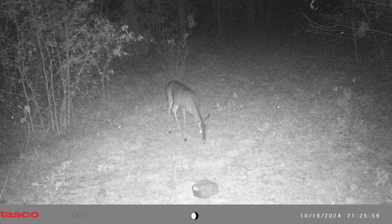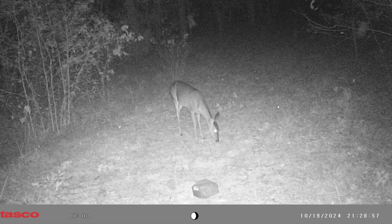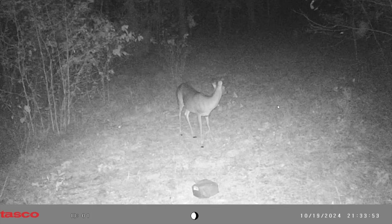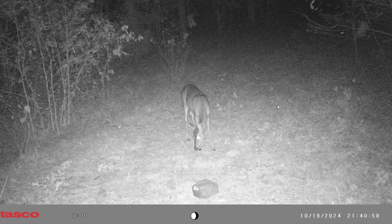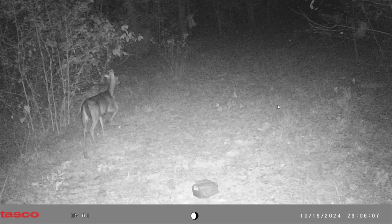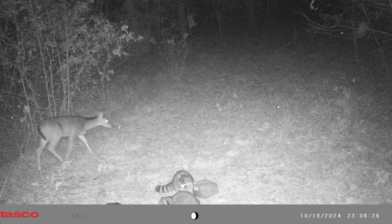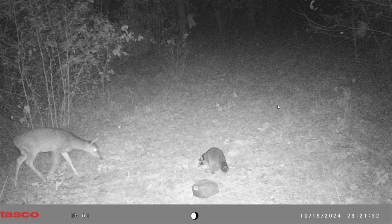I've been happy with this year — I've been seeing more deer, bucks and does. Like, two days I sat — a Thursday and a Wednesday — and literally one day I saw eight does, and the next day I saw ten does. I'm just absolutely ecstatic about that. There's also some raccoons on camera.